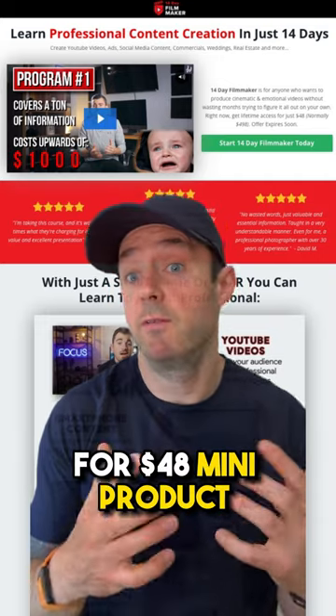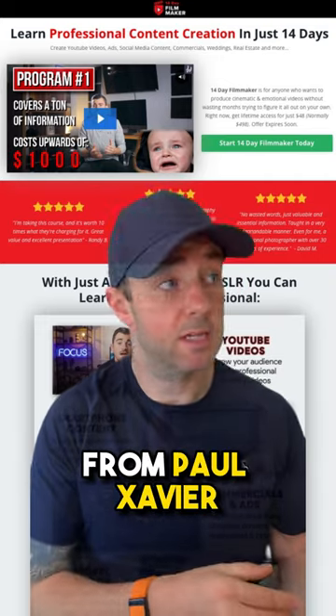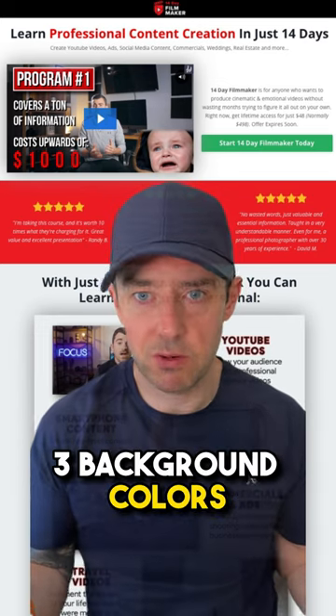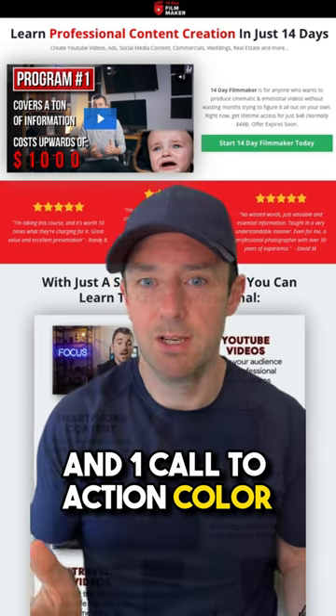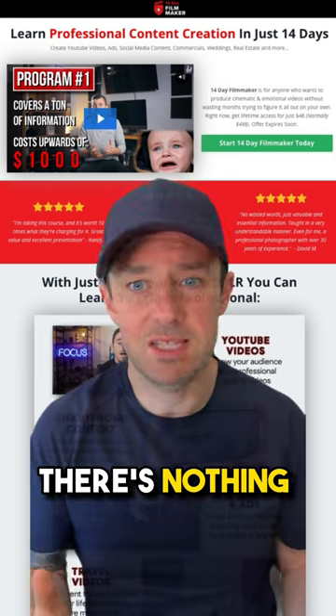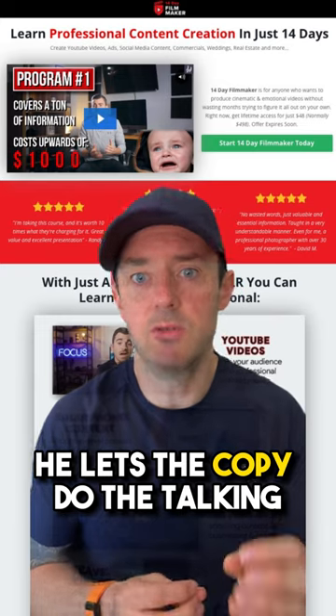Let's take a look at a simple sales page for a $48 mini product from Paul Xavier. Offer pages don't need to be a work of art. Paul uses three background colors and one call-to-action color. All the images are from course content. There's nothing fancy or spectacular — he lets the copy do the talking.